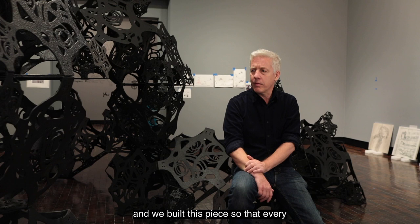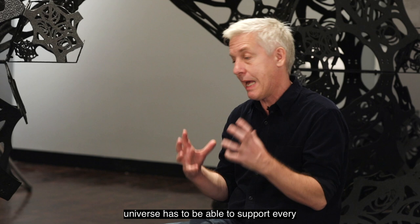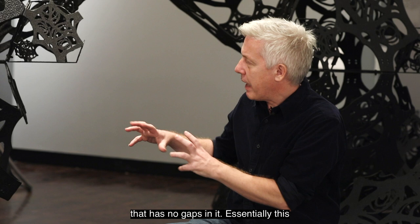We built this piece so that every single block in it can support the entire structure, because it's really a model of how the universe fits together and every part of the universe has to be able to support every other part of the universe. There's no gaps. So we invented a new kind of architectural system that has no gaps in it.